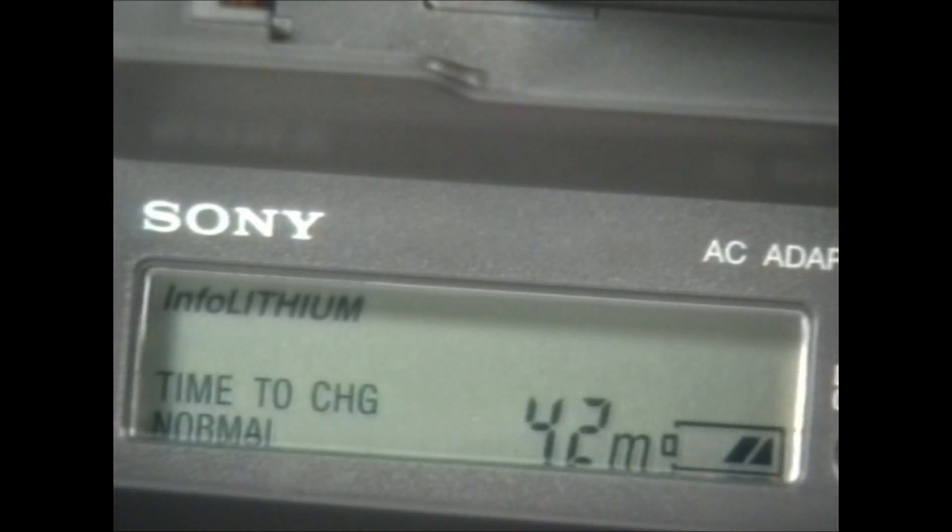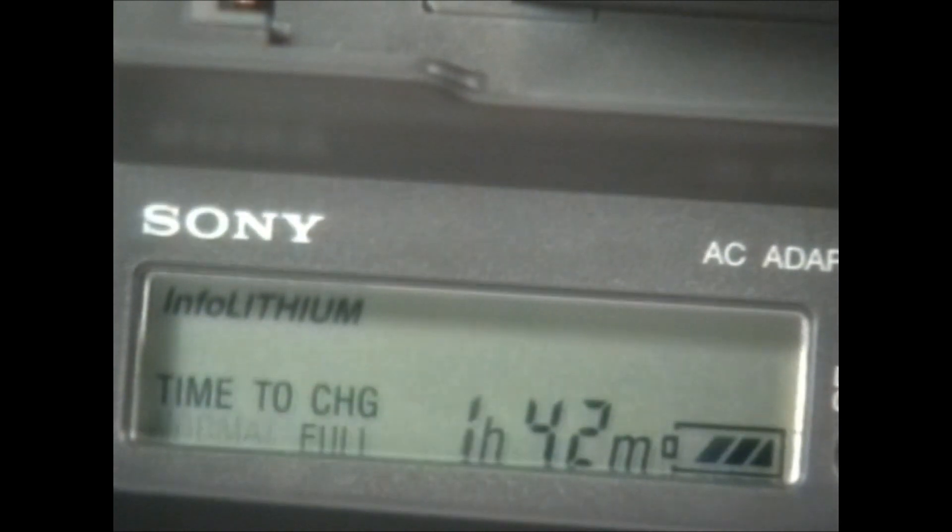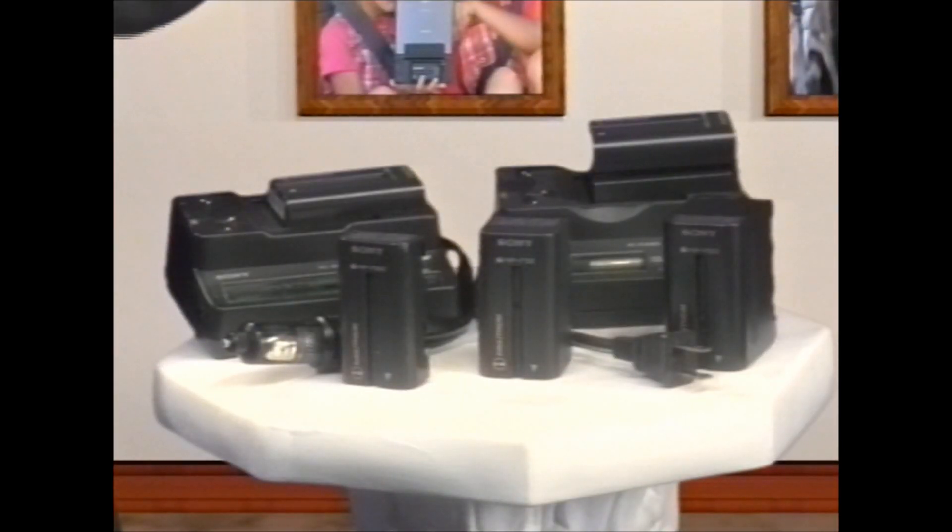These Sony chargers have a built-in LCD panel that displays the time left to full and normal charge, as well as the remaining battery life in minutes. They even have a buzzer that notifies you when charging is complete. As you can see, Sony has given you some great options here. The important thing to remember is to choose the right spare battery for your videotaping needs.